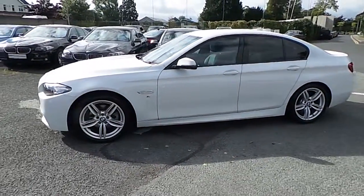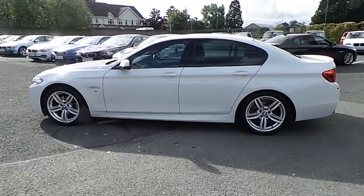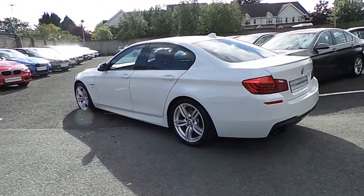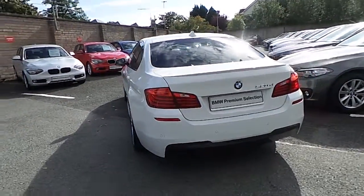This car has 13,000 kilometers and some of the equipment includes park distance control front and rear, Xenon headlights with headlight wash, M Sport Plus package, folding exterior mirrors, and 19 inch M double spoke alloys.